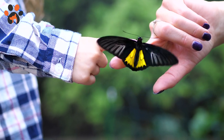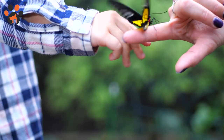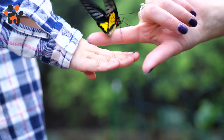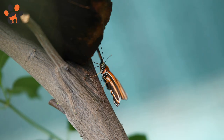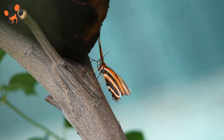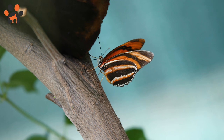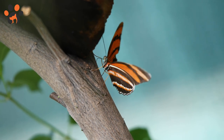Butterflies and bees are two of the world's greatest pollinators, but how much do you really know about the creatures that flutter through your garden? Butterflies actually have four wings, not two. Thanks to the strong muscles in the butterfly's thorax, all four wings move up and down in a figure-eight pattern during flight.